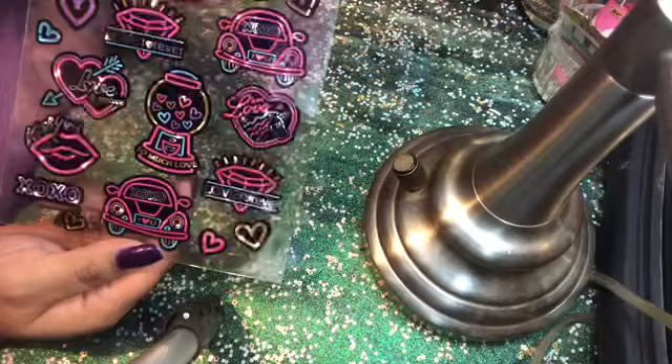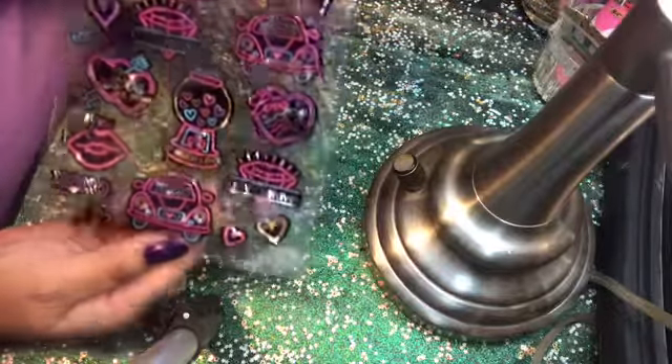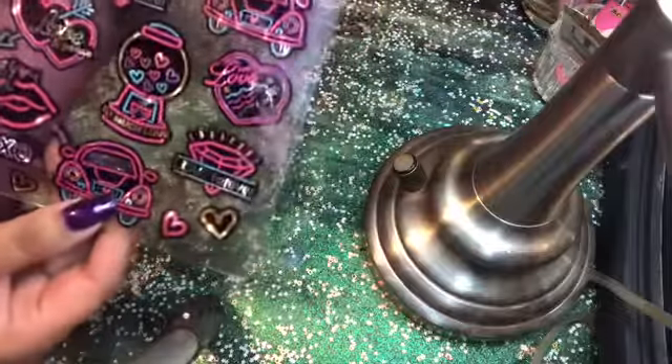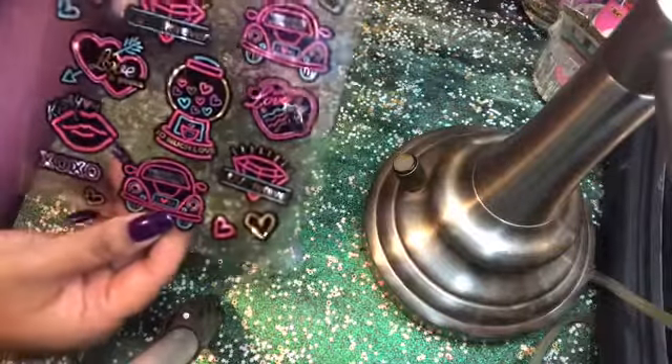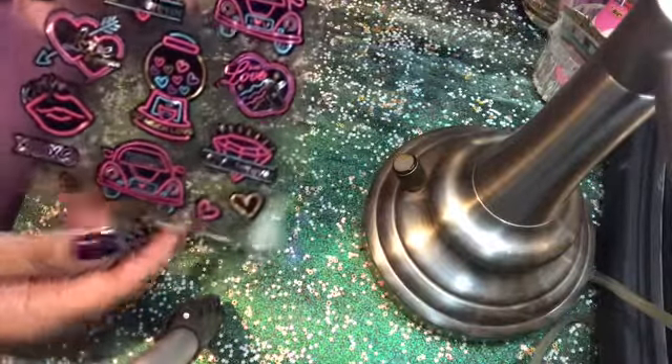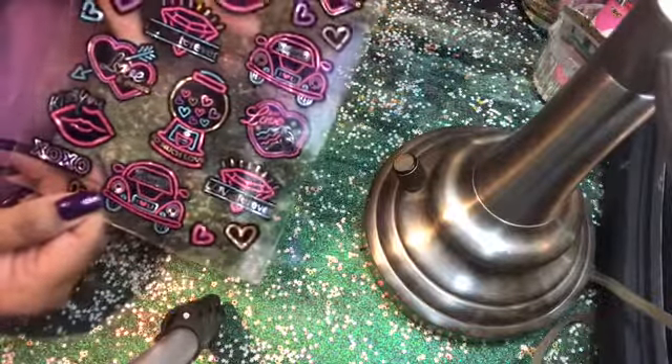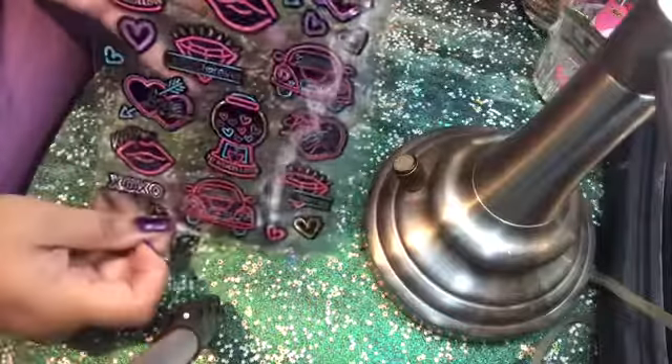The next item is straight-up cute — didn't need it but had to have it. These are absolutely fabulous little stickers. Look at the gumball, look at the little Volkswagen Bug — absolutely great. I had to have these; they were a must. I'm hoping to find more of these to add to my collection.